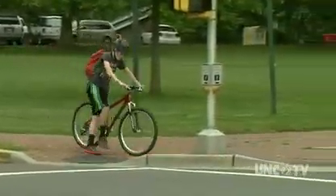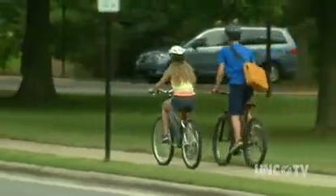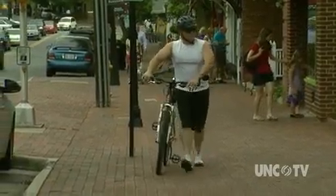Studies show wearing a bicycle helmet prevents 60% of head injury deaths. It also reduces the overall risk of head injuries by 85%. But ever wonder why cycling helmets are shaped the way they are?